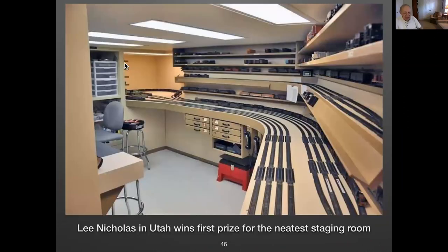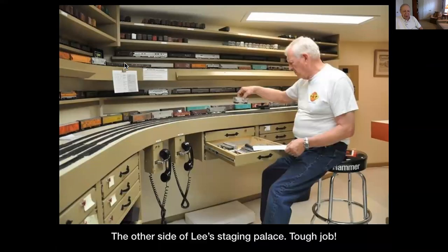This is probably the neatest staging — deserving first place for beauty. Lee Nicholas in Utah started his first layout without any staging, then realized he needed some. He designed something where he had to crawl under the layout and get up in a narrow aisle — he referred to it as the mole. On the other side of the room, someone is putting a freight train together. Lee is so organized he stays just ahead of time and has someone whose job is putting trains together for the next setup.